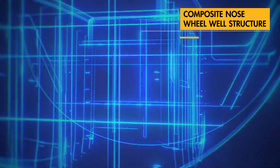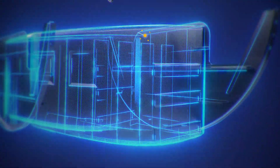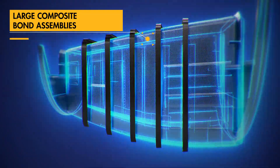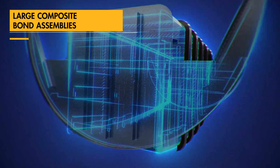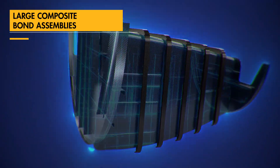We have advanced nose wheel well structural design using composite materials. This allows a significant number of small detail parts to be integrated into a single large composite bond assembly, reducing flow time and cost.